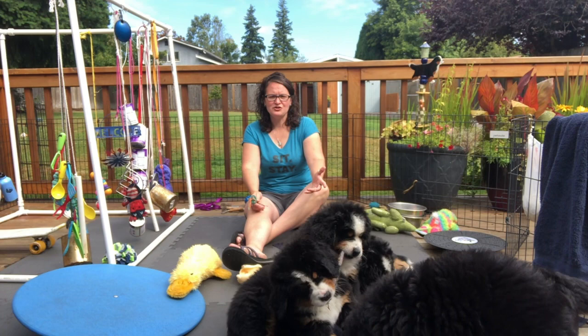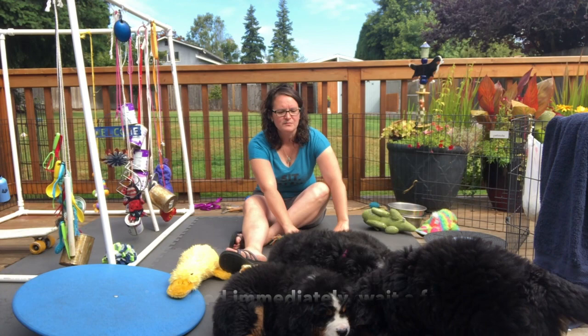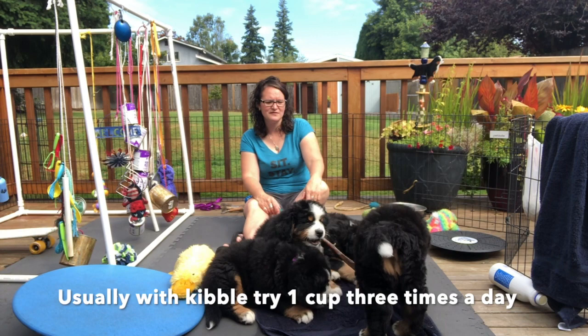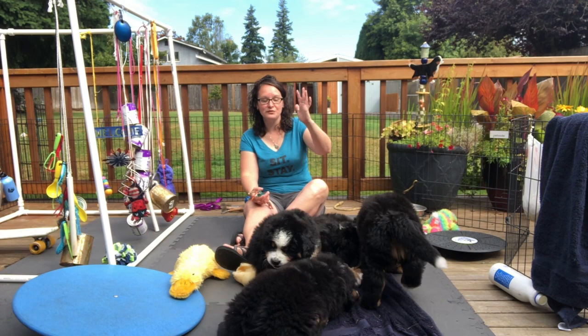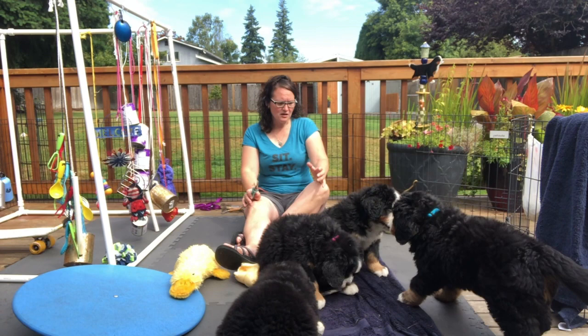For food, get a couple days' supply from your breeder — whatever they've been feeding the puppy. You do not want to switch their food right away when the puppy comes home; that's a recipe for disaster. Generally I'd start with a cup three times a day and move down if they're not eating. Give three meals a day — it's easier for training because they're food-motivated and their stomach knows when to expect each meal.